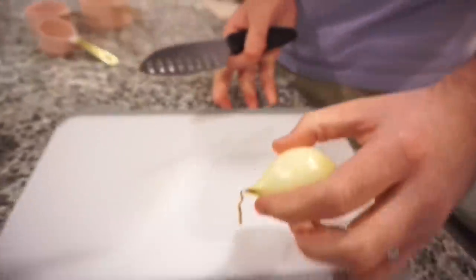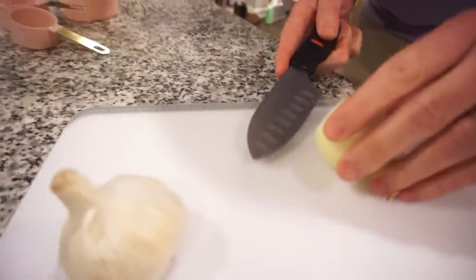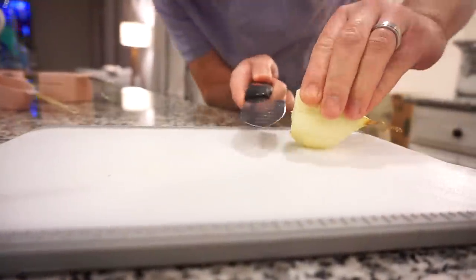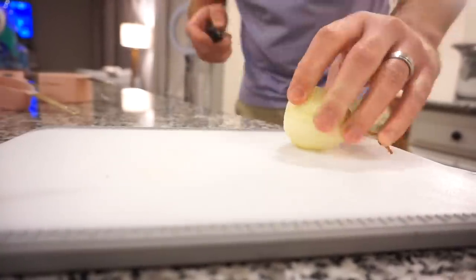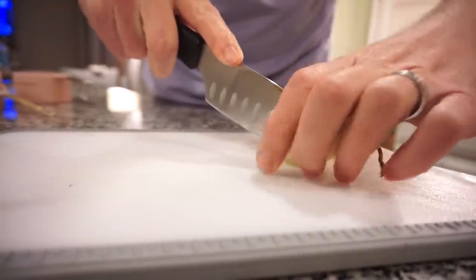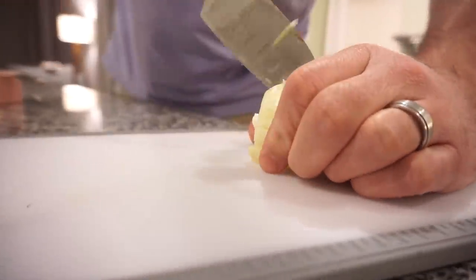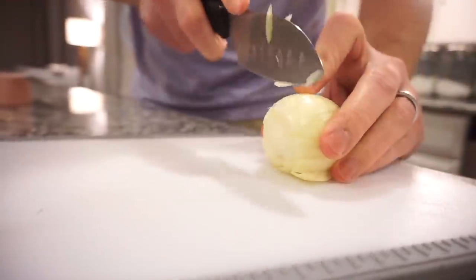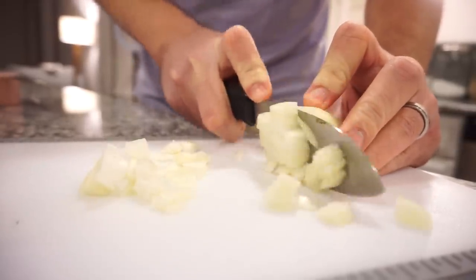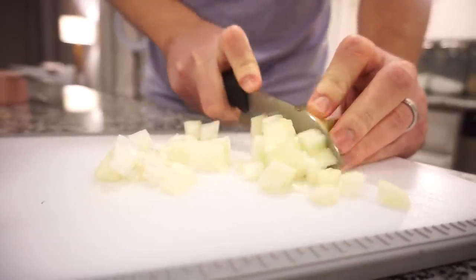Spice mixture is done and Bunky is going to go ahead and dice up our onion. I'm trying to remember this technique I watched the other day about dicing an onion. Let me try to remember. Okay, so we have our slices there and then I think you slice this way. Oh, that's awesome! How about that?